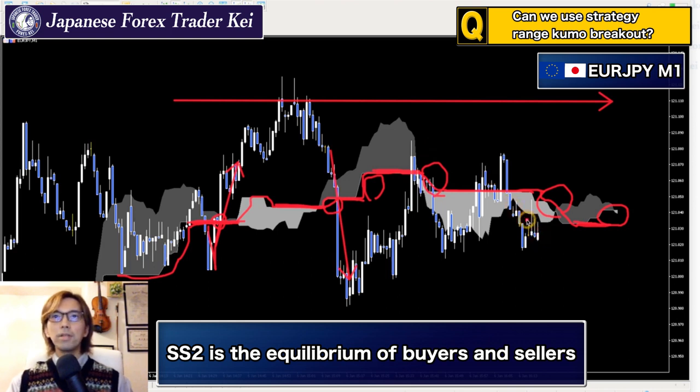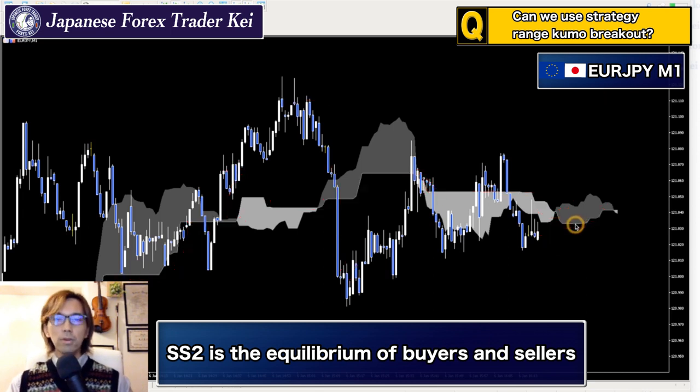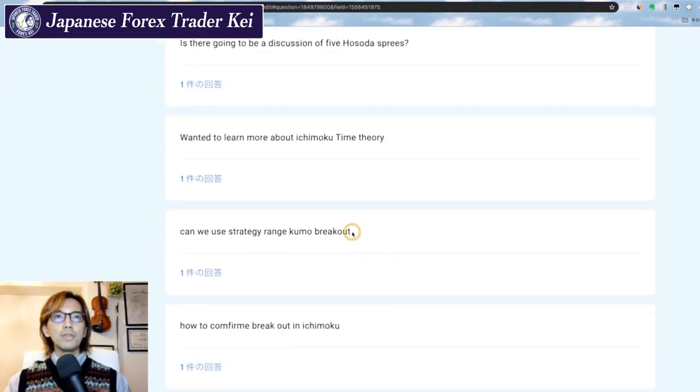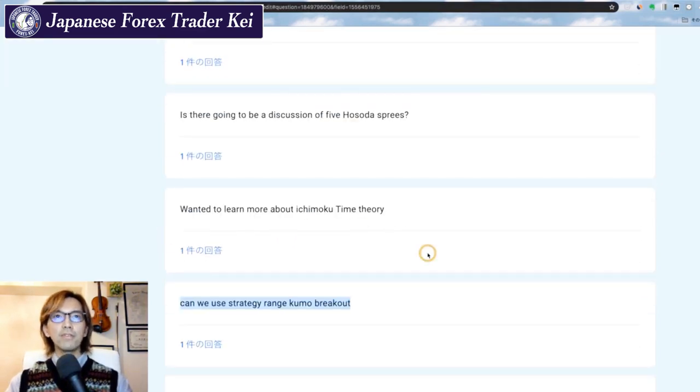Right now the price is actually below the Kumo, so most likely the market will be sloping down a little. But this part of the Kumo is moving horizontal, so you have to watch out for when the market actually breaks it upwards. When the candlestick moves upwards and breaks the Kumo, most likely the market will change its balance from the sellers to the buyers. So this is one of the strategies you can take when the market is horizontal — that's what you can do for the Kumo breakout in the range.